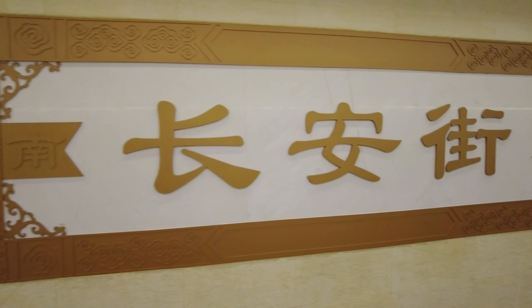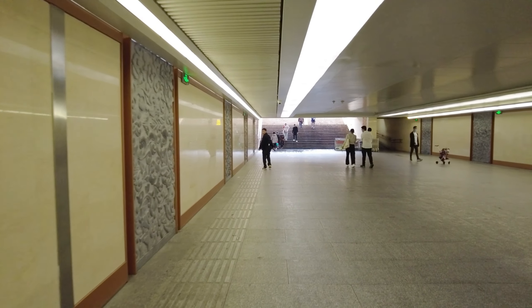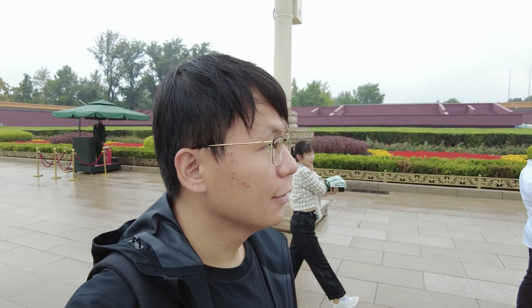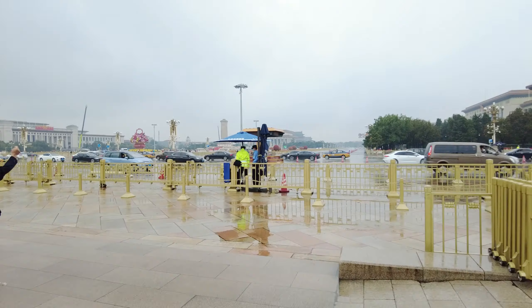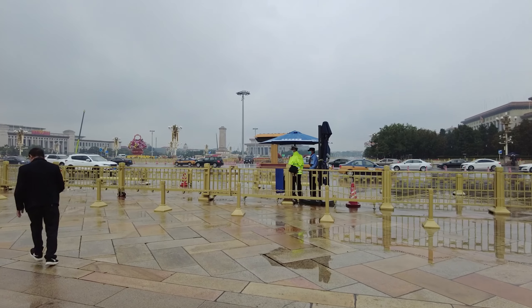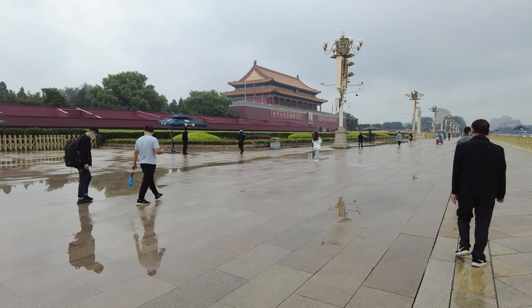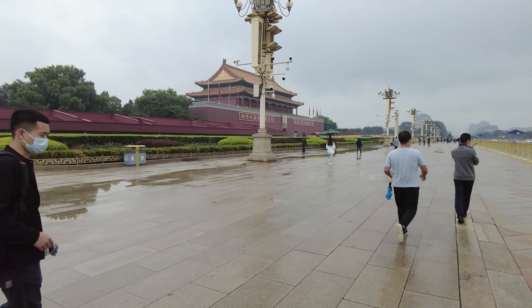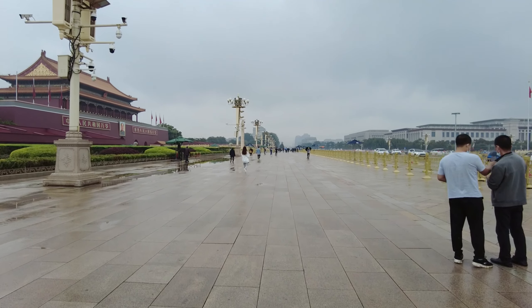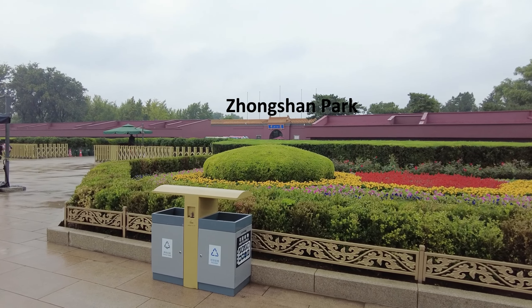We are walking underground at Tiananmen Avenue. I want to go closer to Tiananmen Square. Finally, I got to the outside of Tiananmen Square and got closer. Over there is Sun Yat-sen Park.